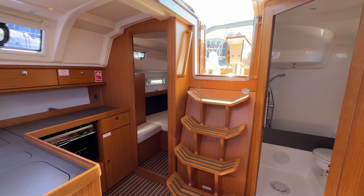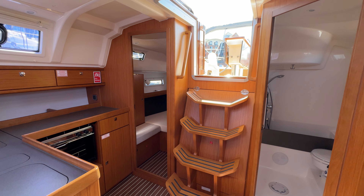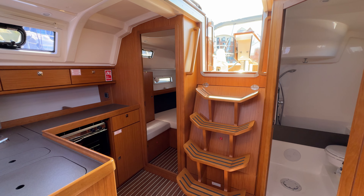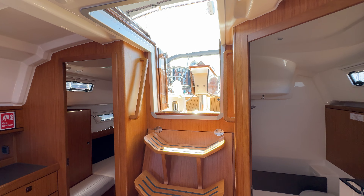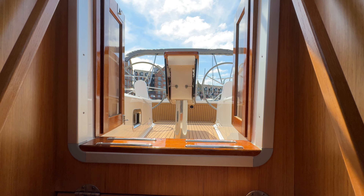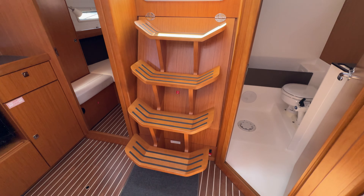Hello everyone and welcome for a quick look around the interior of this beautiful Bavaria 37 Cruiser, to give you an idea of her layout and where things are and what's included. So as you can see, we're standing looking at the companionway — very nice and easy to get in and out. We have handles port and starboard to assist you, and we have closing doors rather than a one-piece washboard, which is great.